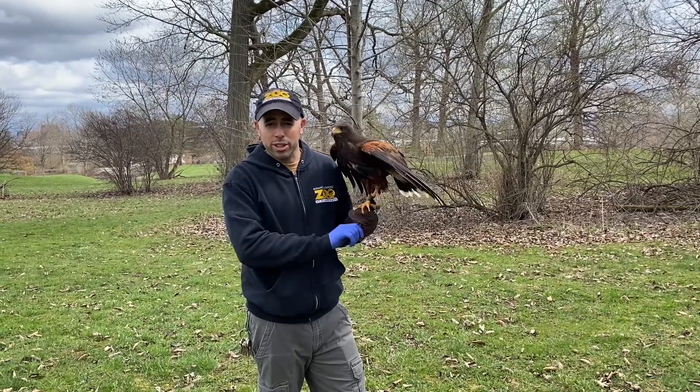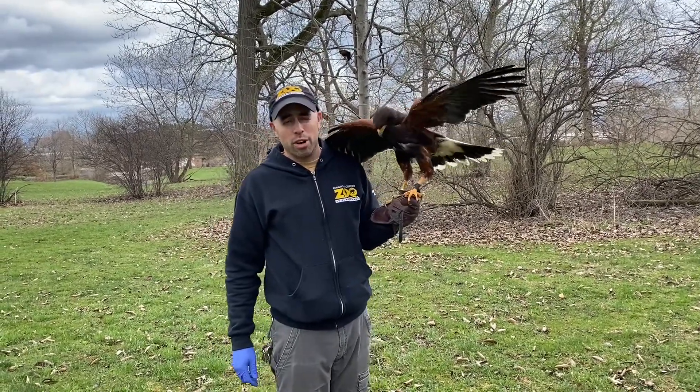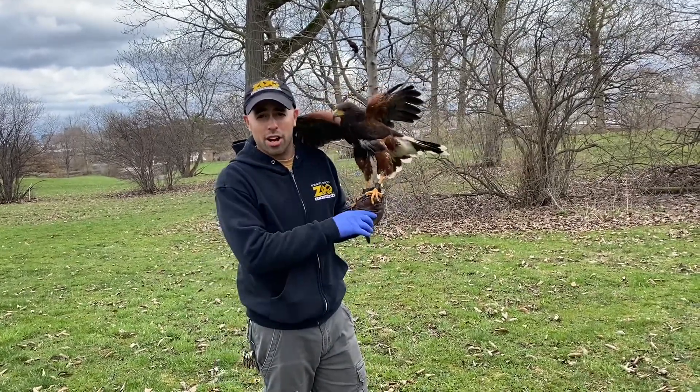Hi guys, my name is Lucas and I am the outdoor bird zookeeper here at the Roseman Gifford Zoo. I have with me here Anakin, one of our Harris hawks. What we are doing today is one of my favorite activities here at the zoo — a hawk walk with our two Harris hawks.